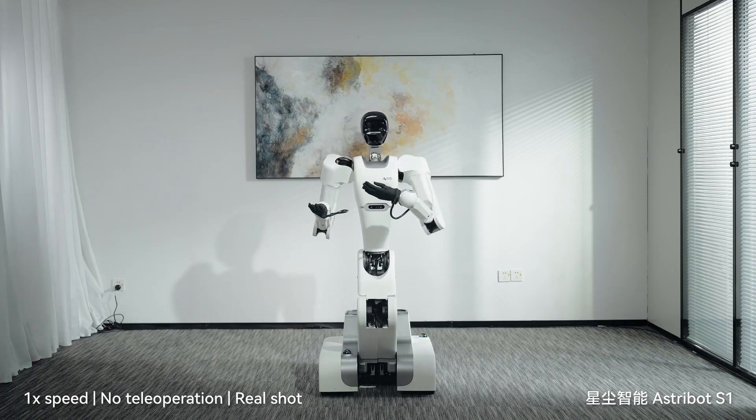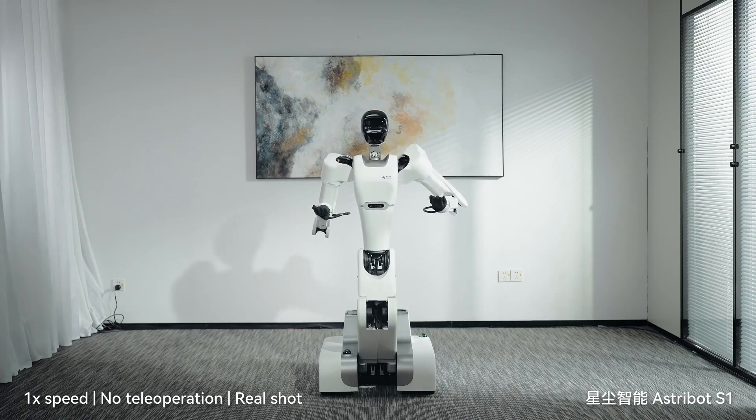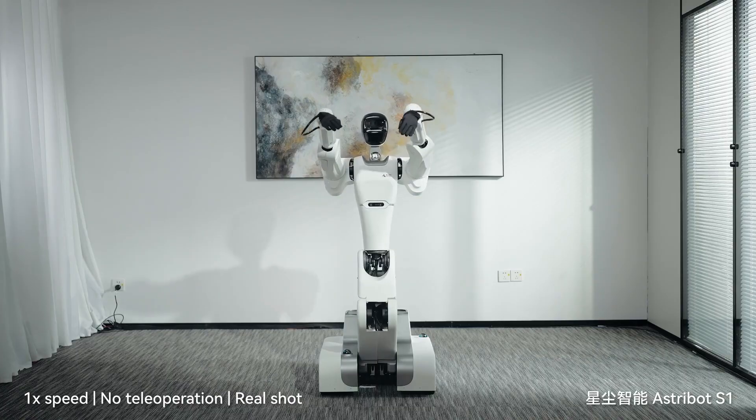Running on a sophisticated AI system integrated with advanced hardware, the S1 isn't just reacting — it's planning, learning, and adapting to long, complex tasks. From tea ceremonies to musical performances, it's redefining what household robots can do. Whether it's throwing punches or pouring tea, the future of humanoid robotics is here, and it's got serious moves.